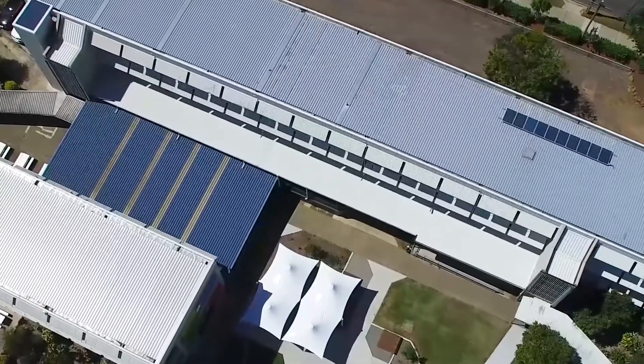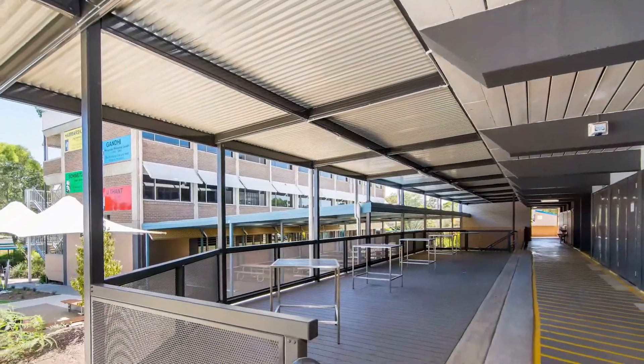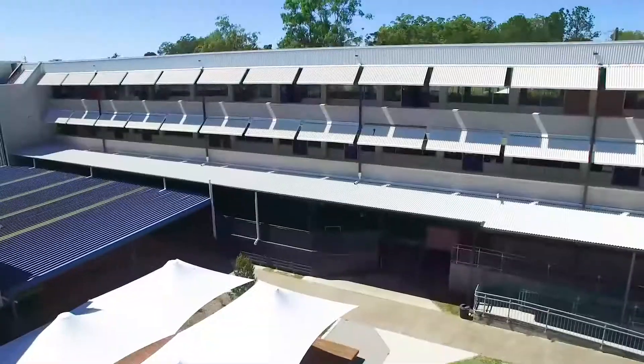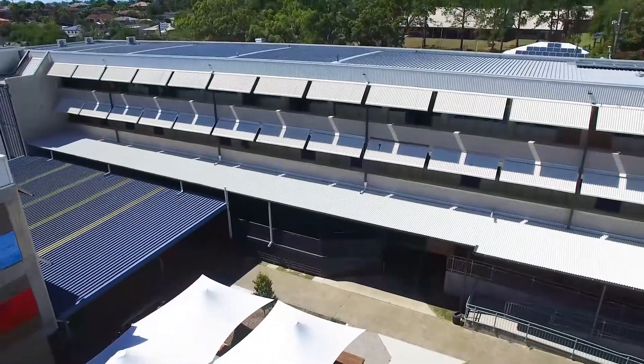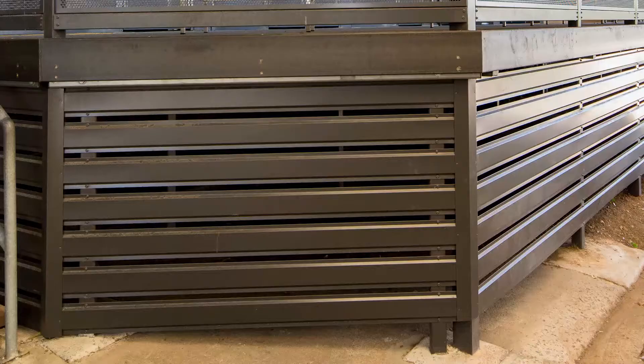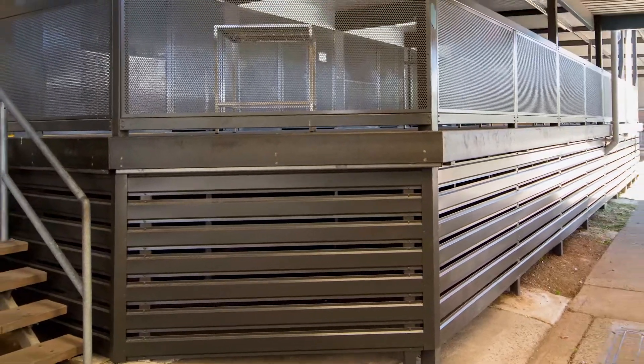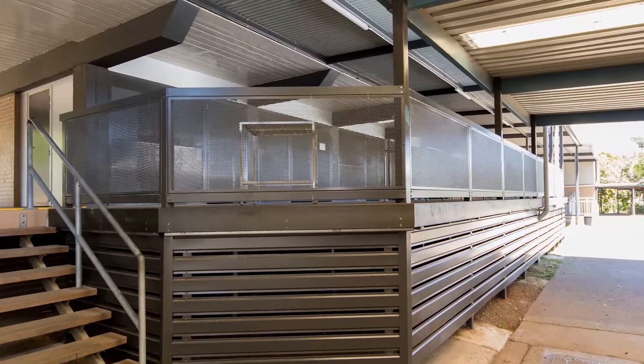The tuckshop deck and its associated covered area was provided as a complete Lysaght kitted structure, including Lysaght spandex cladding in the Colourbond steel colour surf mist. Additionally, Lysaght firmlock beams and Lysaght colour screen in the Colourbond steel colour monument were supplied to screen the substructure beneath the deck.